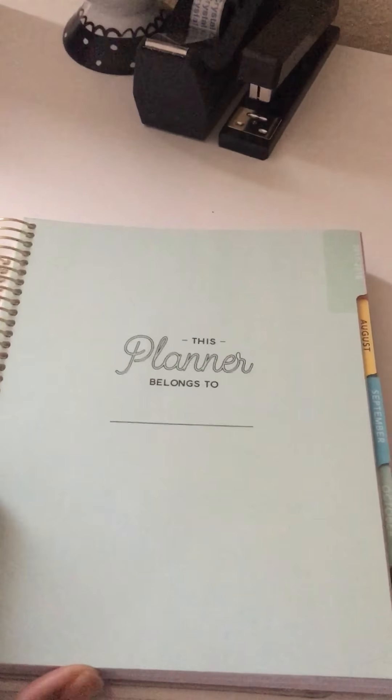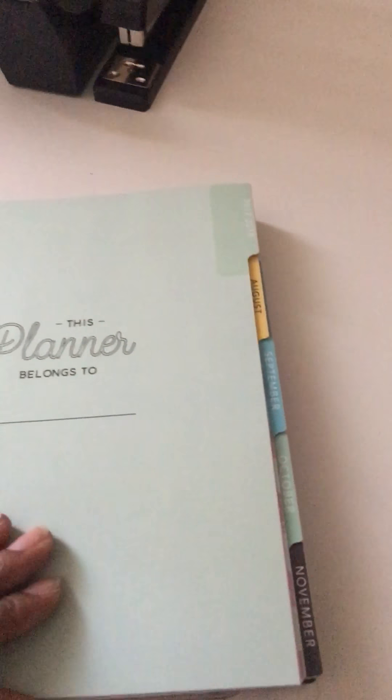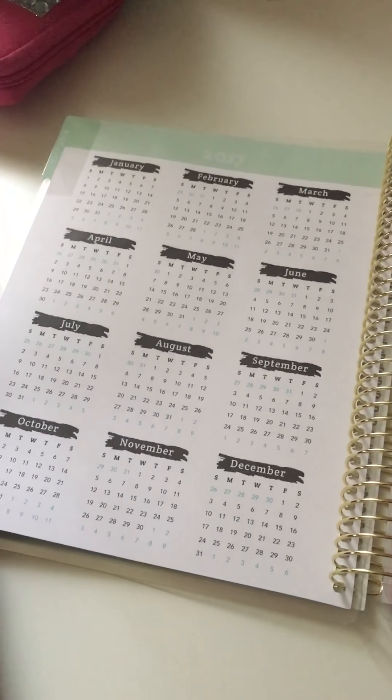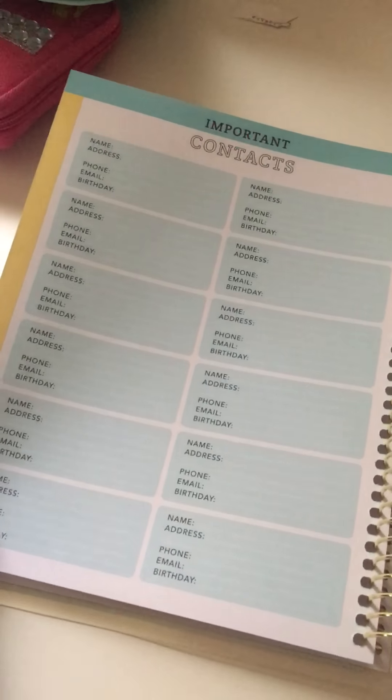Inside it just says 'This planner belongs to' but I haven't put my name in it yet. It is a 2017 through 2018 planner. Then it has the year at a glance, some important contacts, and this planner starts in July of 2017.